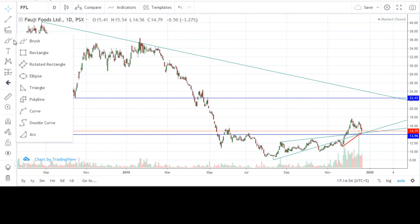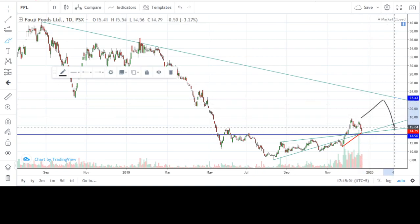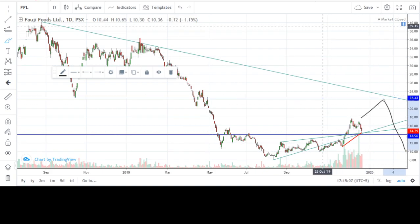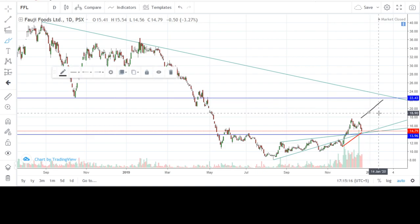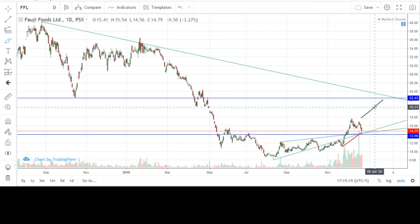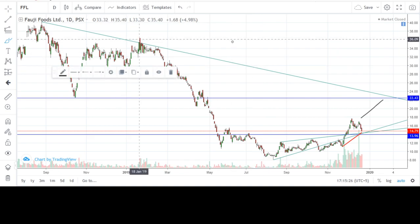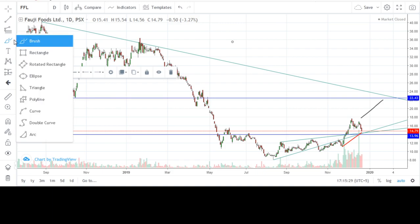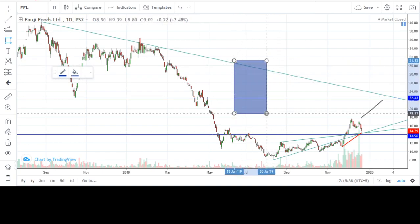However, having said that, for the next couple of weeks I see the stock moving up and I think it is a good buy opportunity with a good reward. This trend line that you are seeing is the main resistance that shall hamper its growth and shall push the stock down to form a new low in the distant future.